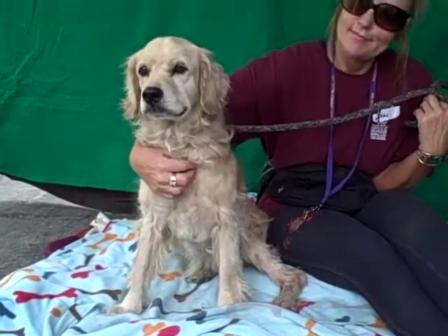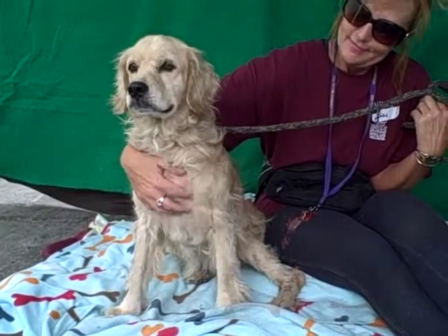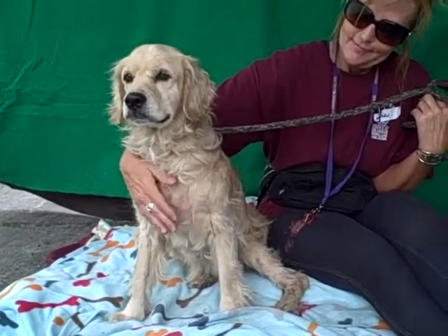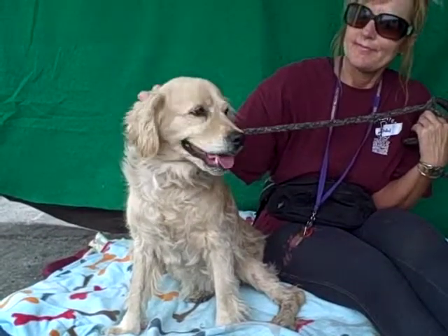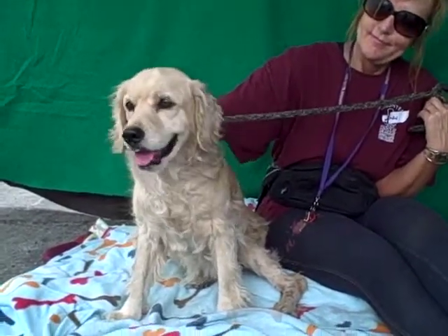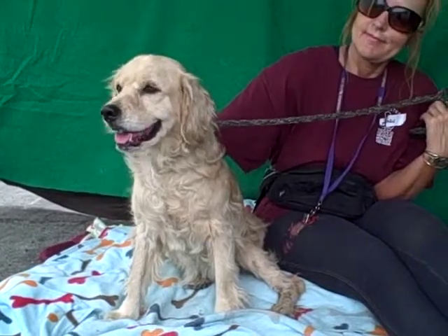We don't know if it was a fluke or if she just happened to sit at the same time, but she definitely sits nicely and there are some signs that she may know some commands. She has a very calm demeanor and is just a very patient girl — we think she'd be good in any situation.